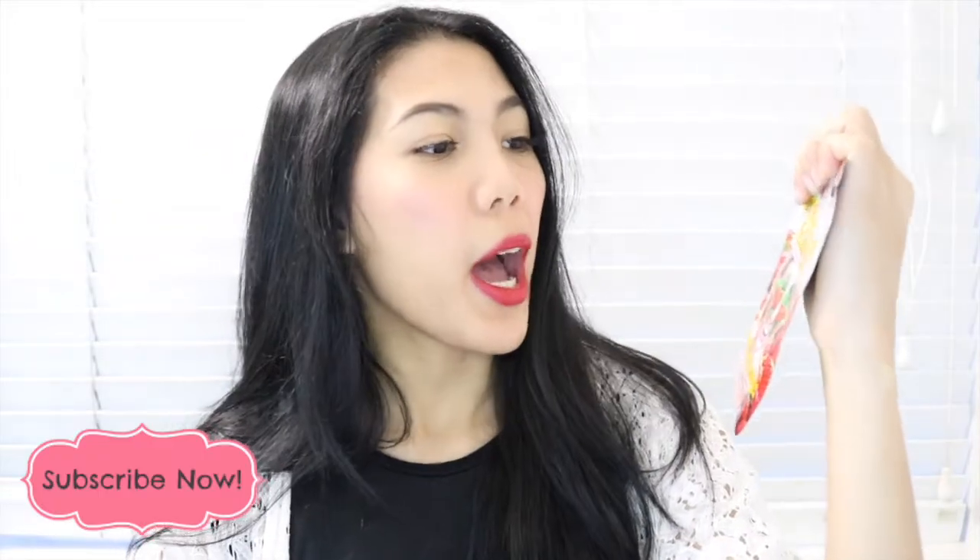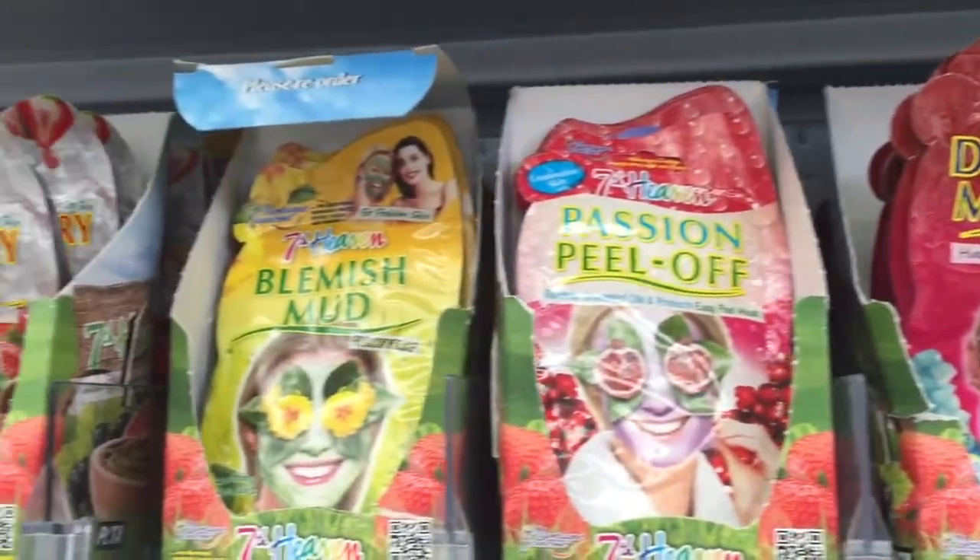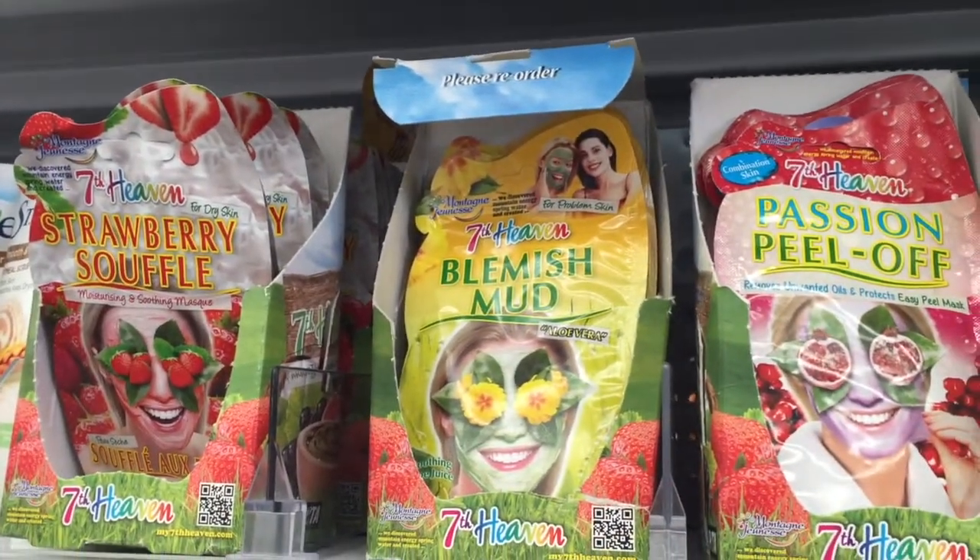Hi guys, welcome back to Face Mask Monday! For today's video I'm going to try the Seven Heaven Strawberry Soufflé. This one is for dry skin. Seven Heaven has a lot of face masks available, and I picked up this one because it's good for dry skin. It retails for three dollars and 89 cents New Zealand dollars, so it's really affordable.